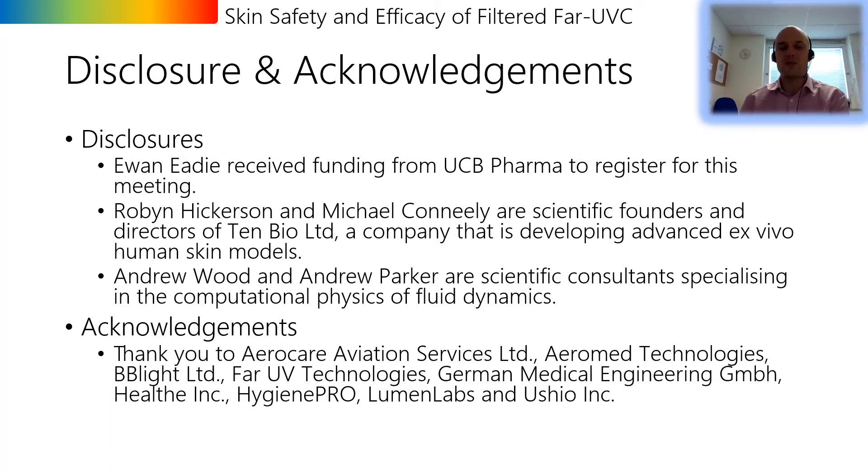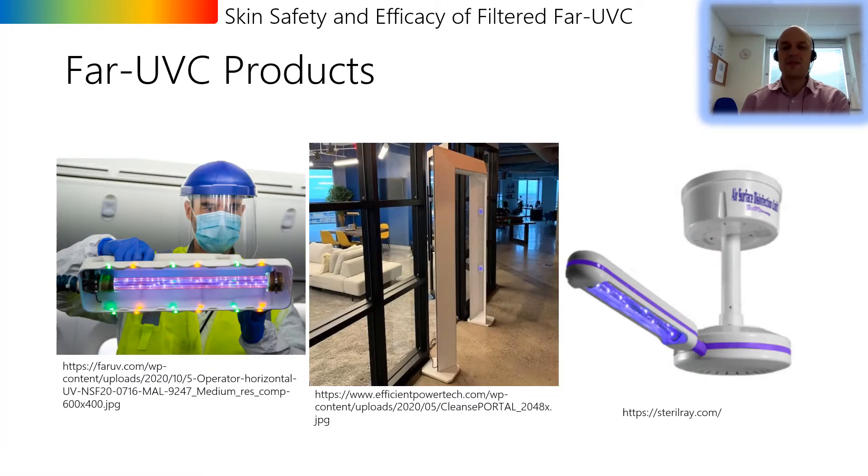Before I get into what we are doing in our research I thought it would be worth starting with the why. In the past year the market for far UVC technology has exploded. Businesses and healthcare facilities across the globe are purchasing these far UVC products in the hope that they will combat the threat of SARS-CoV-2 — products such as far UVC wands for disinfecting surfaces, walkthrough portals for disinfecting people, and room lights for disinfecting the air. However there is very little real-world evidence for the efficacy of any of these devices and very little in vivo human data on safety either.